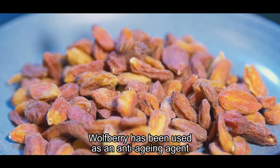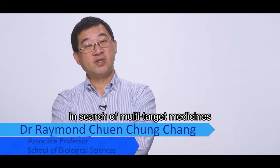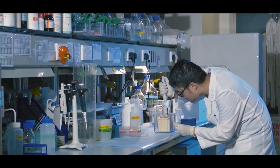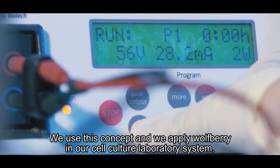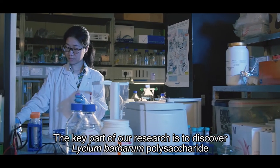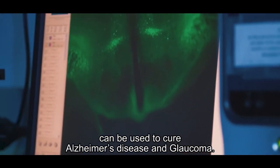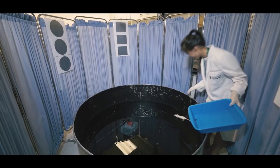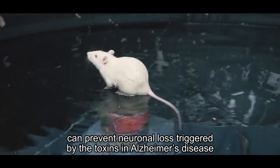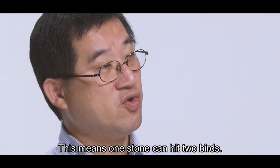Wolfberry has been used as an anti-aging agent in Chinese medicine for over a thousand years. We are now using wolfberry in the search for multi-target medicines to treat different diseases such as Alzheimer's disease and glaucoma. We apply wolfberry in our cell culture laboratory system. The key part of our research is to discover that Lycium barbarum polysaccharide, one of the fractions in wolfberry extract, can be used to treat Alzheimer's disease and glaucoma. In our experiments, we found that wolfberry extract can prevent neuronal loss triggered by toxins in Alzheimer's disease, stop neurodegeneration in the retina, and preserve eyesight — one stone hitting two birds.